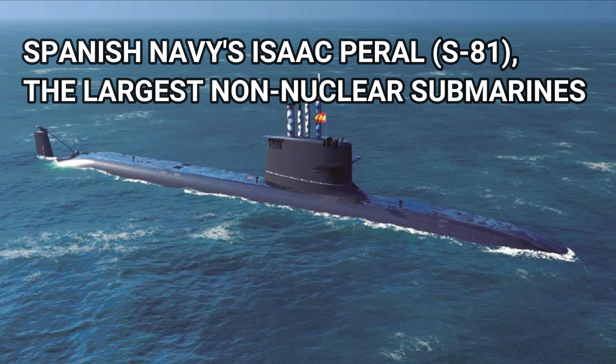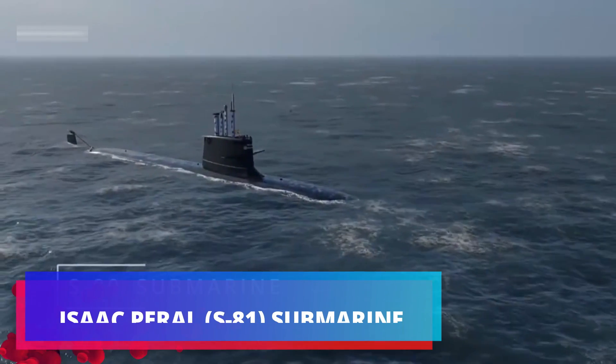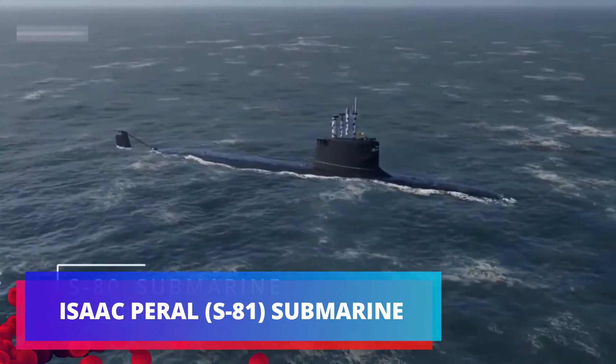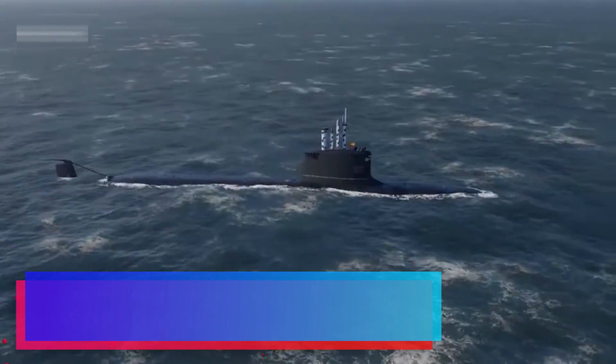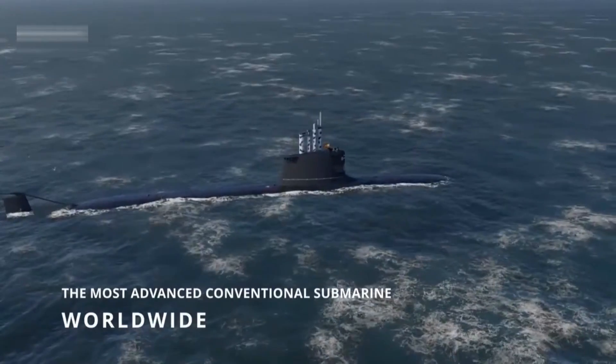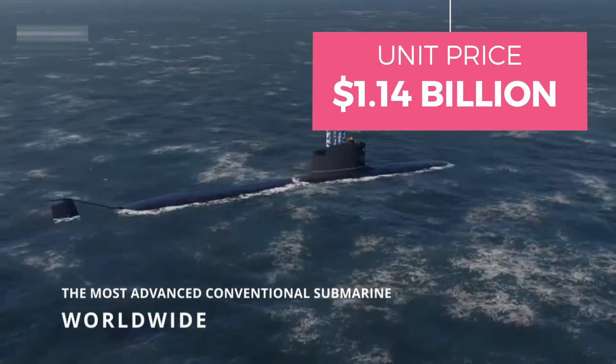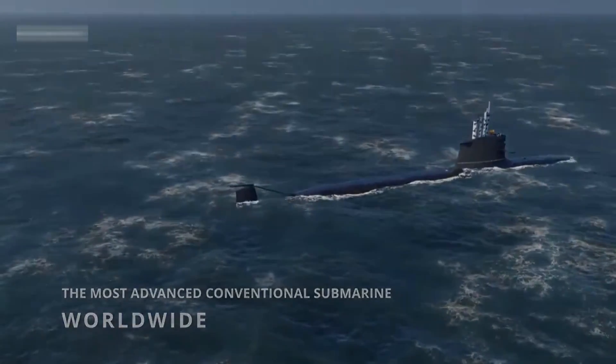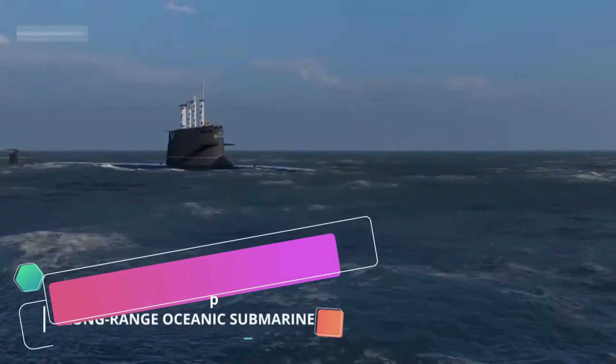The Spanish Navy's new submarine, Isaac Peral S-81, is being christened in Cartagena, Spain. Costing a whopping $1.14 billion, the S-81 is one of the largest non-nuclear submarines in the world and promises to be a significant step up for the Spanish Navy.